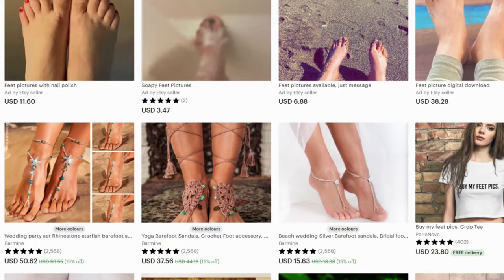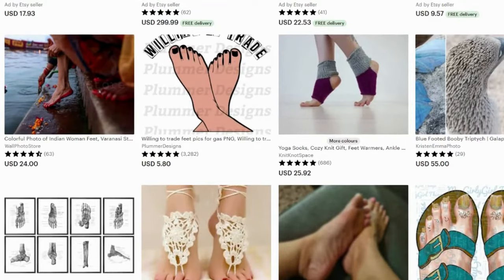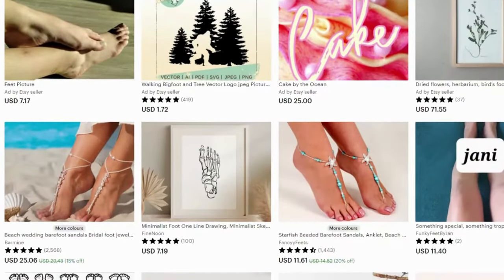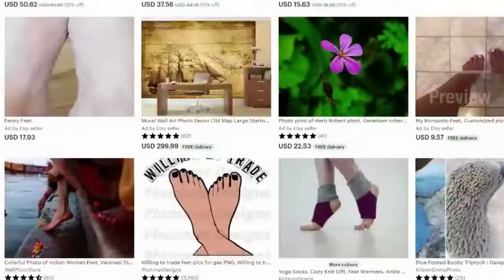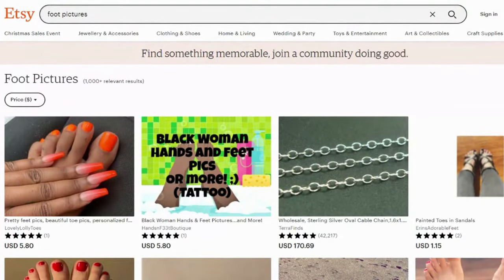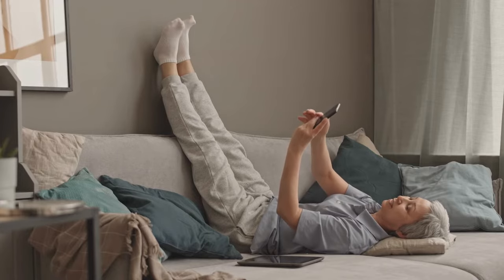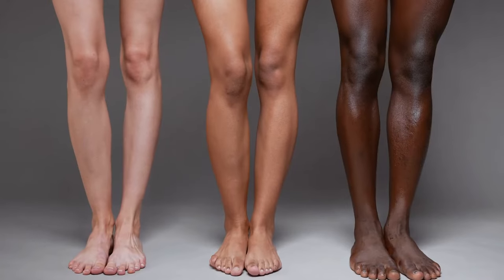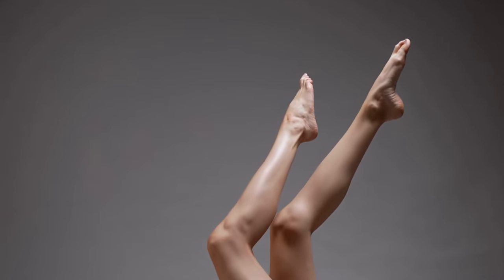The third reason why people buy feet pics is to promote their products. For example, a company selling shoes will use feet pics to show how the shoes look on different people. The beautiful thing about marketing your feet pictures to business owners is that each foot type has its own market. For example, if a company sells wedges, the owner may be seeking someone with wider feet. If you have slender feet, on the other hand, you can be the ideal stiletto foot model.